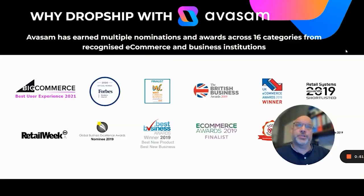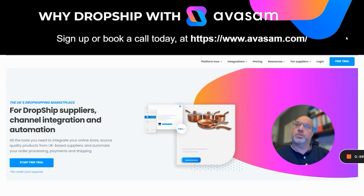Avasam has earned multiple nominations and awards from 16 categories from recognized e-commerce and business institutions. Sign up or book a call today. Go to www.avasam.com and if you're a supplier, go to suppliers and book a call for a platform demo. If you're a seller or interested in being a seller, there's lots of resource on the platform — have a look at the free trial and sign up today.